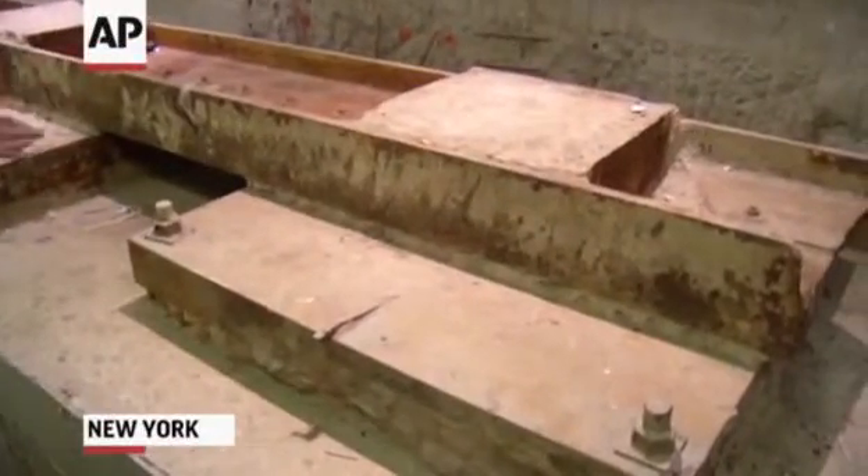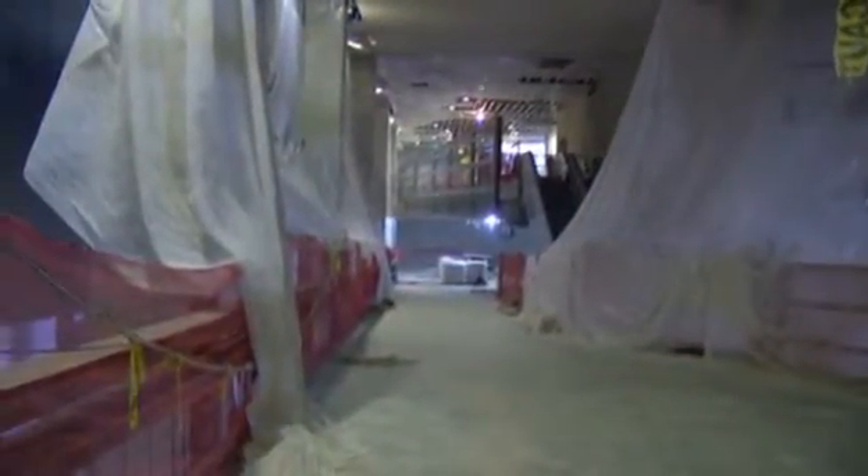These are the original bases of the original towers. We opened the memorial, of course, on the 10th anniversary — 9-11-11. We've welcomed more than 8 million visitors. The next global milestone is this museum, the educational part of the story. And we will open it next year in spring of 2014.